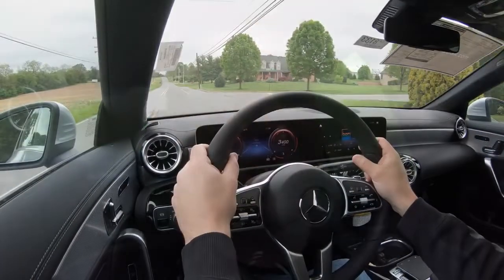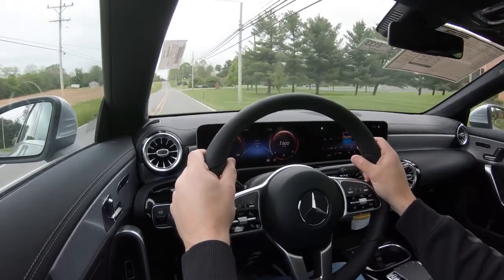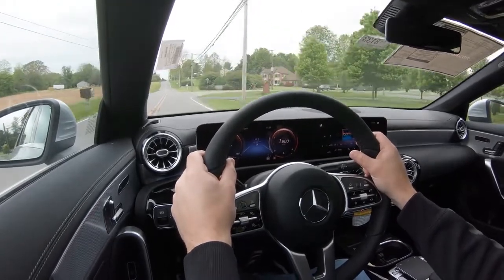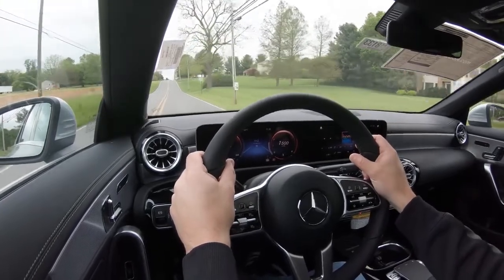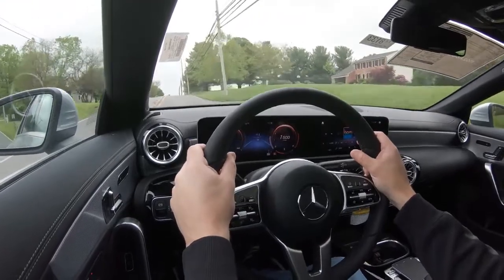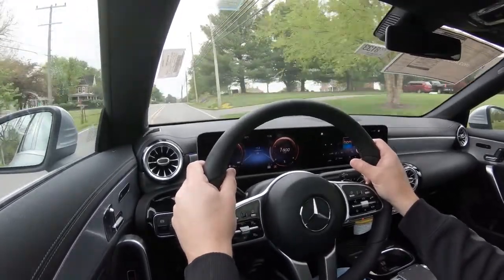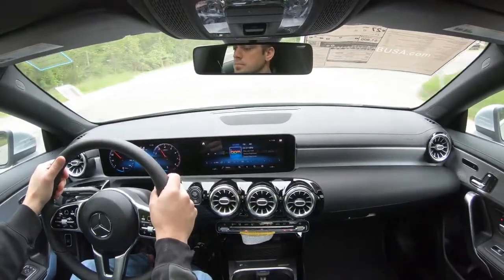Overall, ride quality is perfectly fine — as expected for the CLA 250. Steering feel is definitely nice; it'll be better with the AMG Line packages, but it's not bad — it has a nice weight to it, no dead spots in the steering, and it instantly points you in the direction you want to go. I'm certainly satisfied with the CLA 250 steering feel.